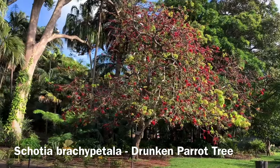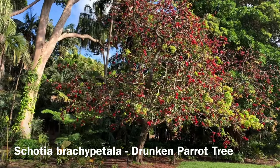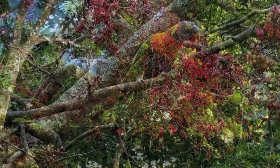This is one of those plants at the Botanic Gardens. You can almost hear it before you see it, because it's covered in rainbow lorikeets hunting for the rich nectar.